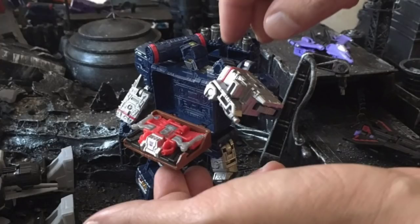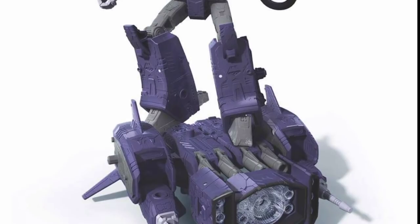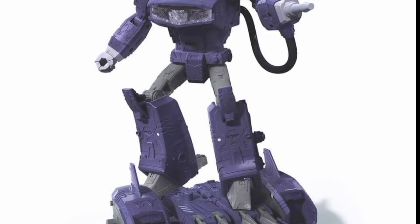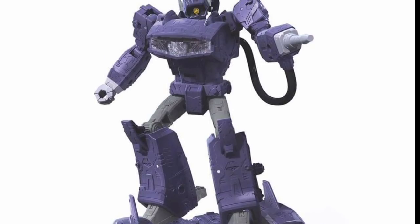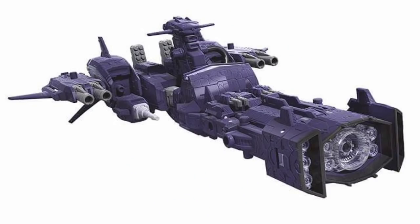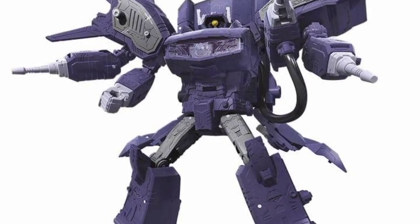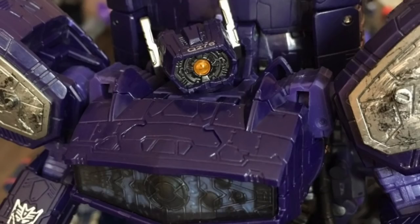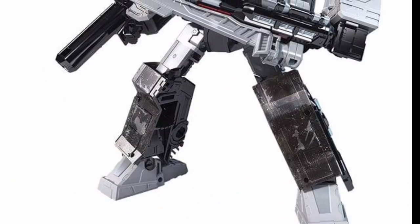Here is the leader class Shockwave, who seems to be a voyager class figure that has armor added on. He's got a spaceship mode wearing his armor — it looks like a menacing octopus. I'm really loving the detail on these figures; they seem to be going the extra mile.